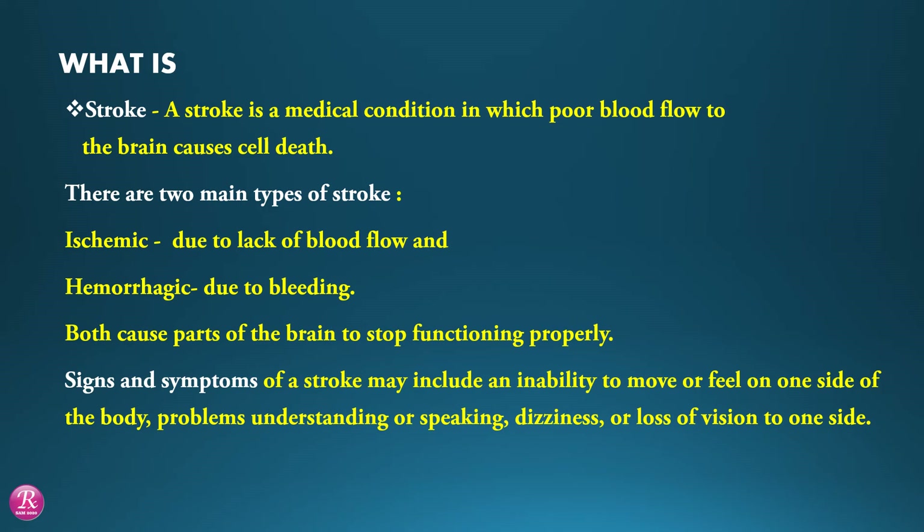Signs and symptoms of a stroke may include an inability to move or feel on one side of the body, problems understanding or speaking, dizziness, or loss of vision to one side.